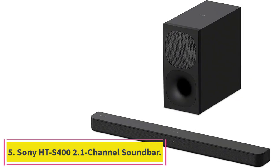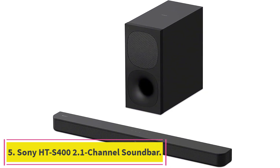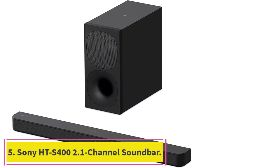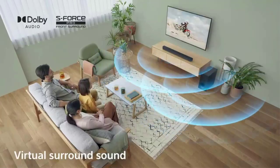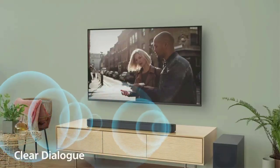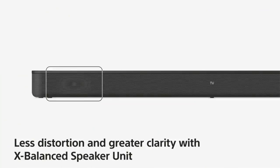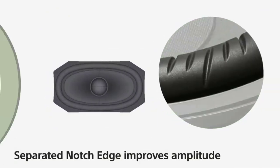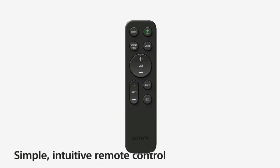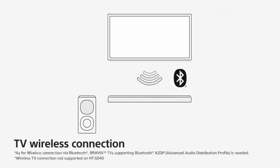Number 5: the Sony HT-S40 2.1 channel soundbar. With 330 watts of power, this Sony soundbar and accompanying subwoofer are currently 34% off. For less than $200, you can get a soundbar that creates highly immersive sound through S-Force PRO Front Surround and Dolby Digital. Plus, if you have a Sony Bravia TV, this sound system can connect to it wirelessly.